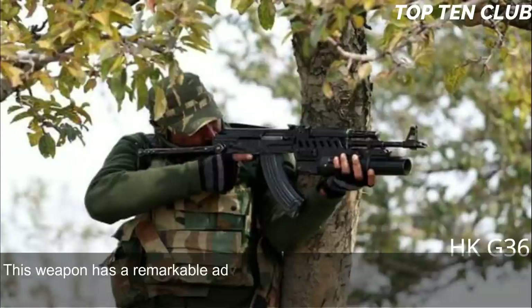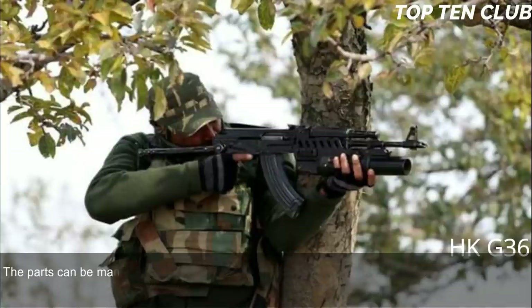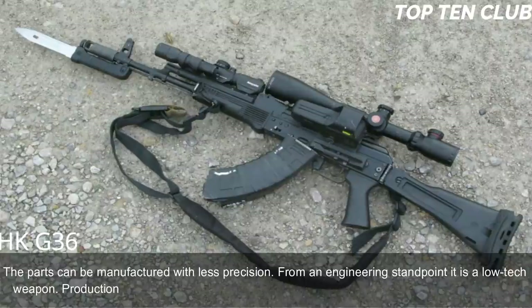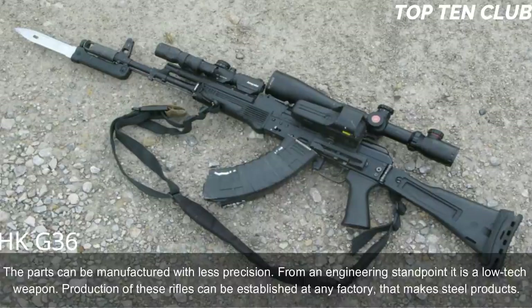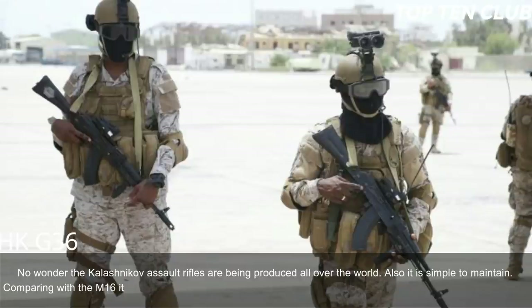The weapon has a remarkable advantage of simplicity: it is simple in design, made of common materials, and uses readily available machining technology. Parts can be manufactured with less precision. From an engineering standpoint it is a low-tech weapon; production can be established at any factory that makes steel products. No wonder Kalashnikov assault rifles are produced all over the world. Compared with the M16, it has simplicity and fantastic reliability.